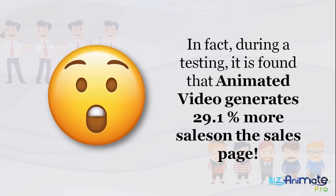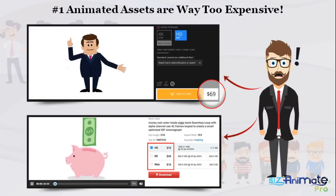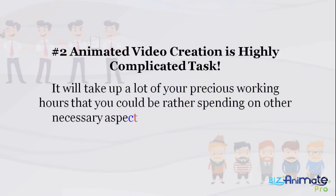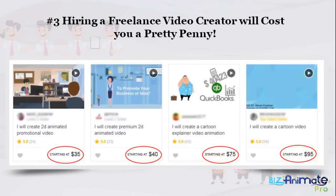Though animated videos are the surefire way to boost your profits and success to the next level, many people do not have them because: Number 1, animated assets are way too expensive — a single animated element will cost you an arm and a leg. Number 2, animated video creation is a highly complicated task that takes up a lot of your precious working hours. Number 3, hiring a freelance video creator will cost you a pretty penny — way too much.